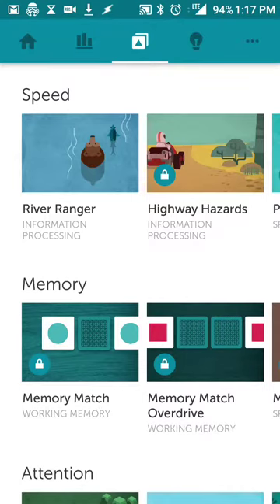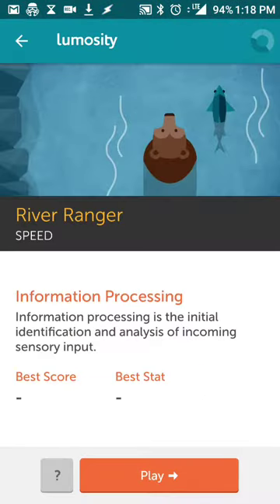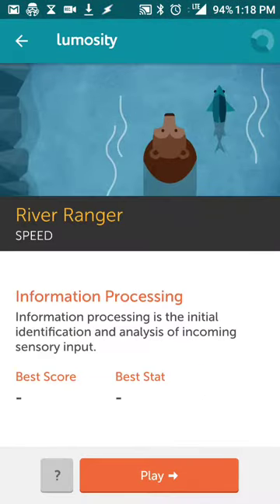Once you have that set up, I'll jump into today's games. Your various games show up based on your initial test results, prior results, and prior games you've played. For today, the first test is the speed test — basically information processing and how I identify various inputs. There are a number of different games that show up.